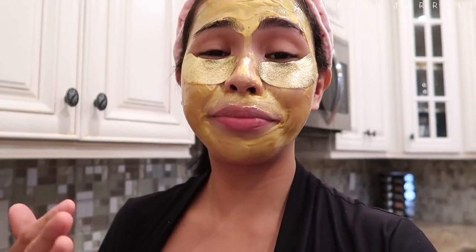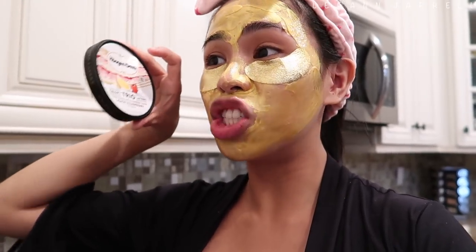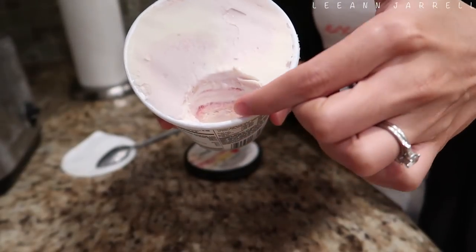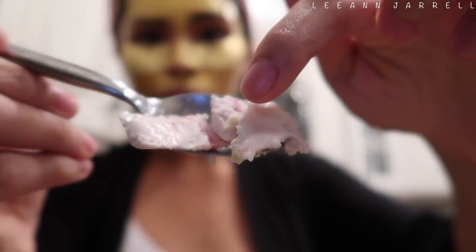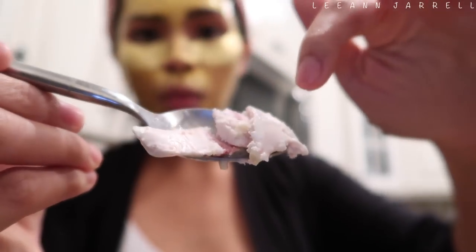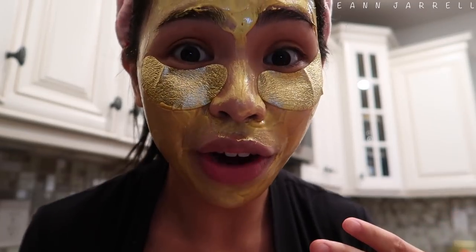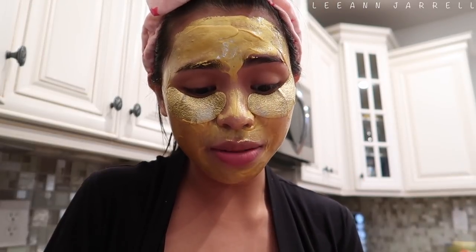It tastes so good, it's not too sweet. This flavor tastes just like my raspberry trifle, it's so freaking good. Look at the layers — there's also a crunch. You see these white specks? That's like a white chocolate layer. It's very thin, really really good, and I love the layer of raspberry as well.